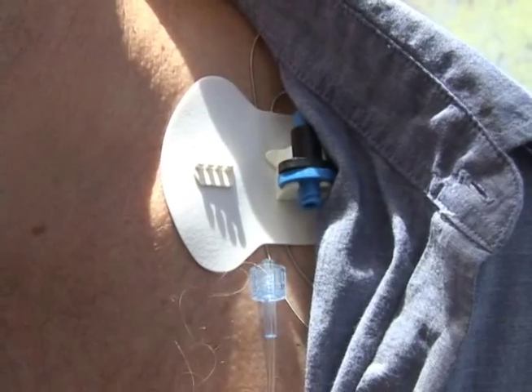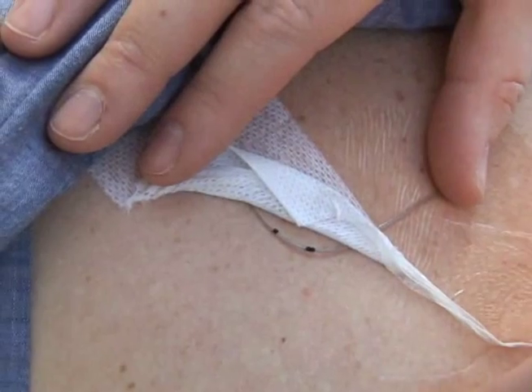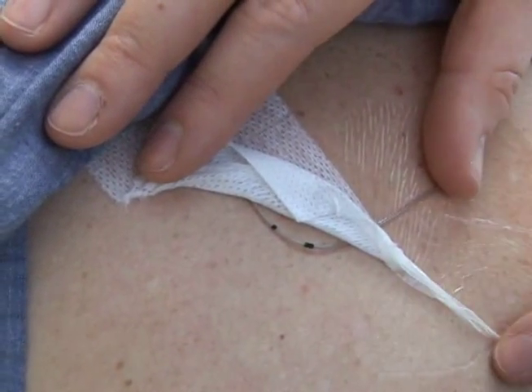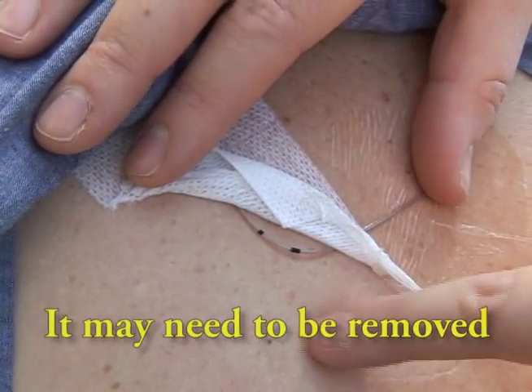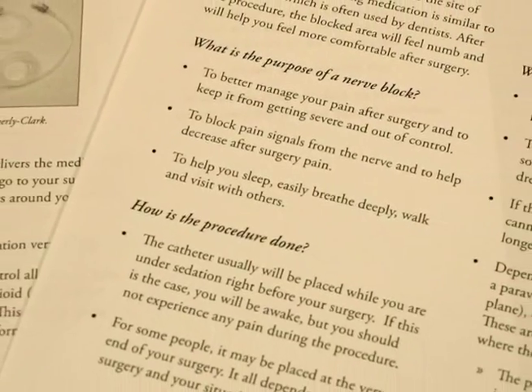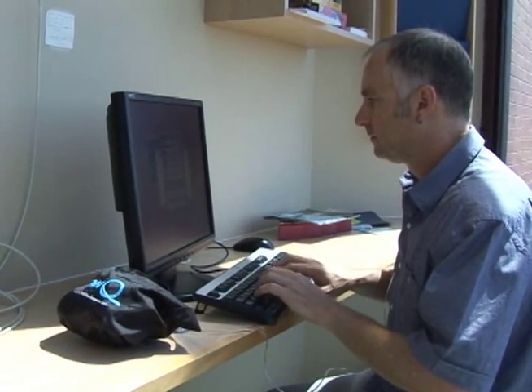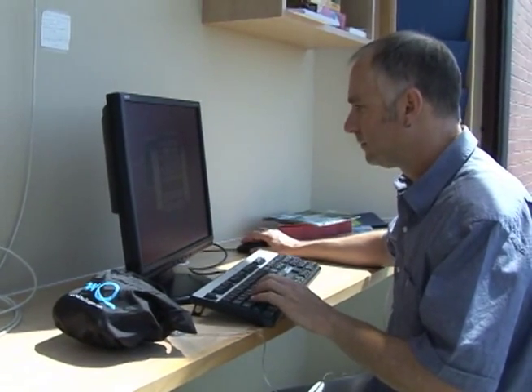If the device becomes disconnected, it cannot be reattached to the catheter. If the dressing comes off and the catheter is exposed or gets wet, it may need to be removed. It is important to let the Perioperative and Interventional Pain Service team know if this occurs. You will receive information on how to care for and remove the catheter once all the medication has been given. Many patients safely manage their care at home and have great results.